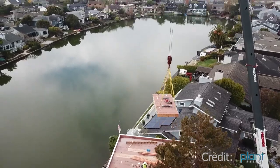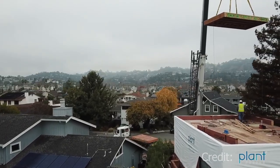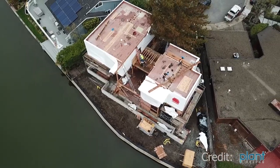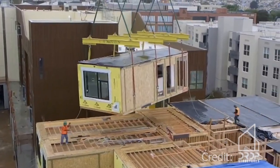Prefab homes can be built in a variety of ways, which we explain below. Today we will talk about prefabricated houses from the Plant Prefab factory. But before we talk about their projects, we will pay a little attention to the company itself, their achievements, their approach to doing work, and the quality of work.